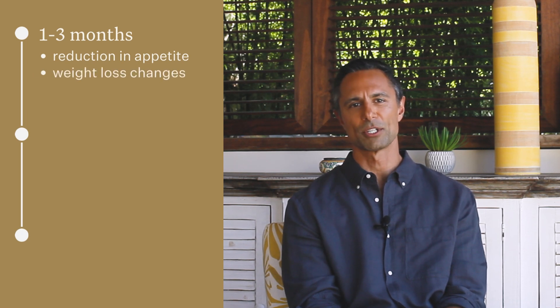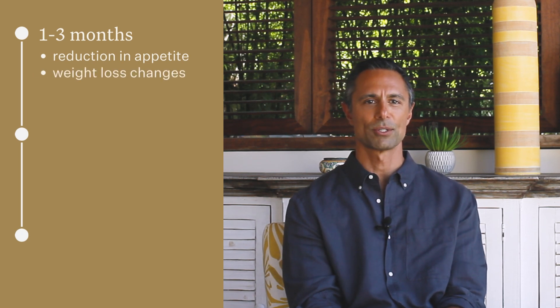When it comes to the effects of GLP-1 agonists, it's essential to recognize that individual responses may vary. However, typically patients may start noticing changes within the first few weeks of initiating treatment. One of the earliest effects often observed is a reduction in appetite, which can lead to gradual weight loss over time, with some patients experiencing significant weight loss changes within the first month.